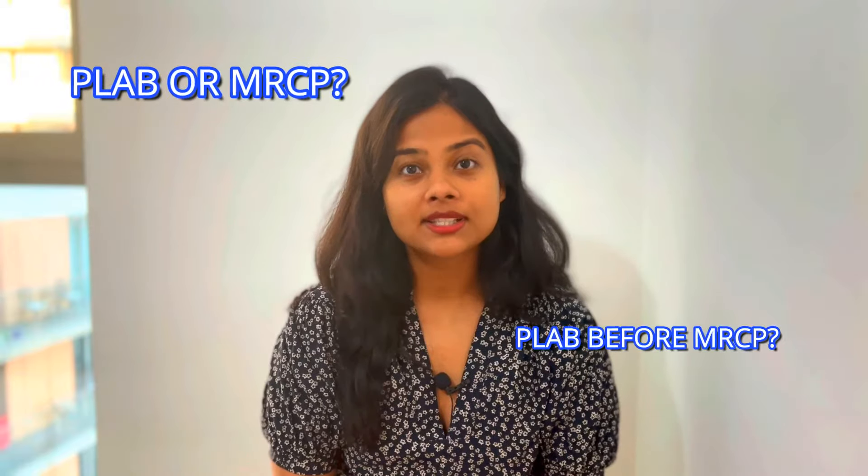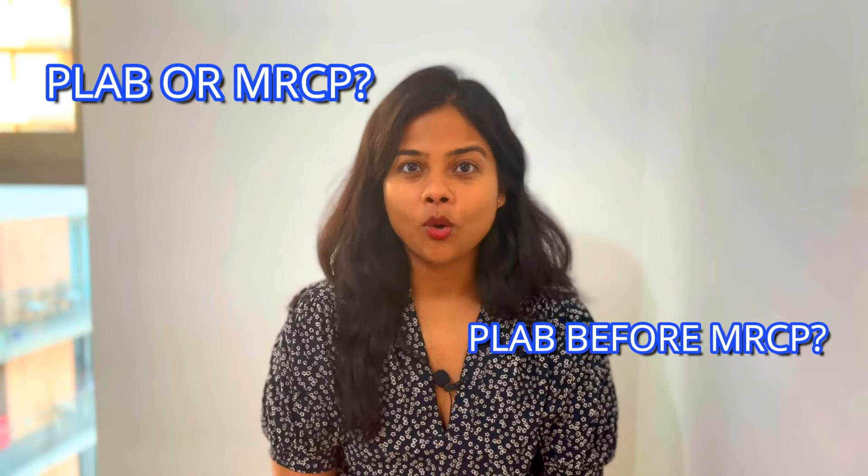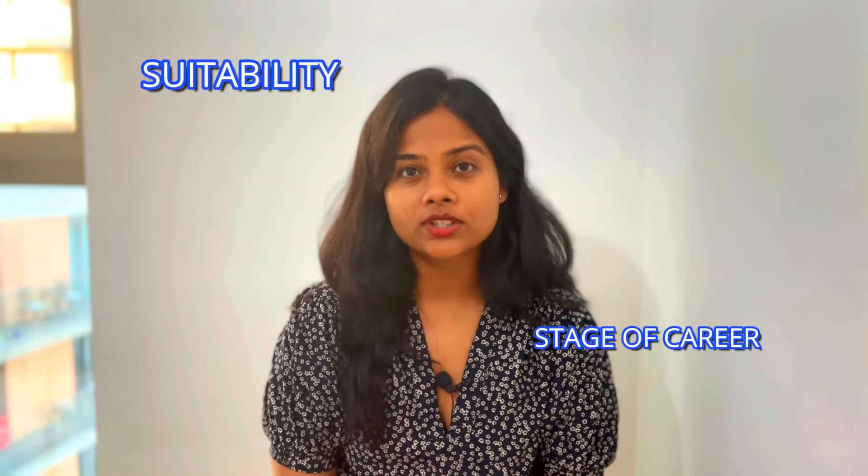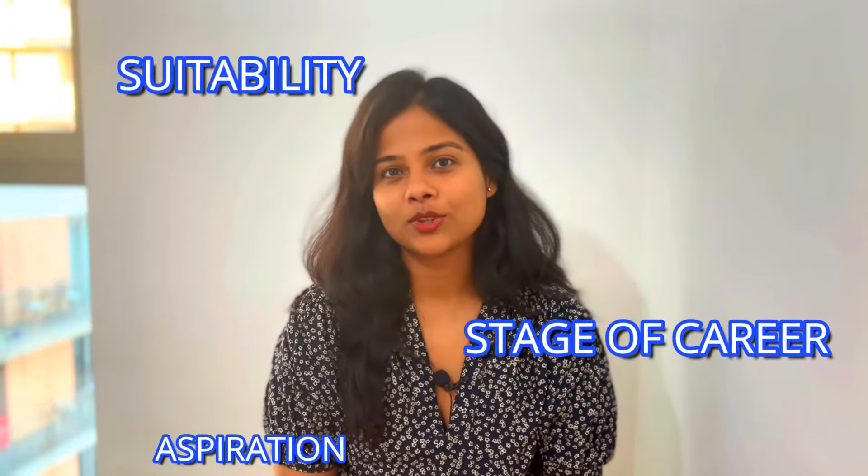So many of you ask me whether you should do PLAB or MRCP, whether PLAB is compulsory before MRCP, or whether you should do both. There are many videos on YouTube on this topic, but I thought I'd make a comparative analysis between these two exams so that you can make your own choice depending on your suitability, your stage of career, and what your aspirations are.